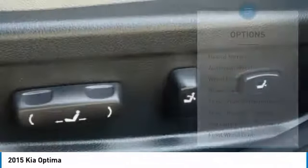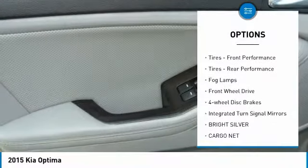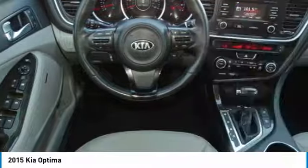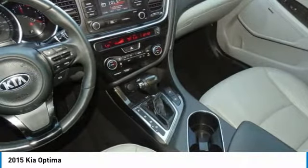Here are some of this vehicle's great options: heated mirrors, aluminum wheels, wheel locks, brake assist, front and rear performance tires, fog lamps, FWD, four-wheel disc brakes, and integrated turn signal mirrors.